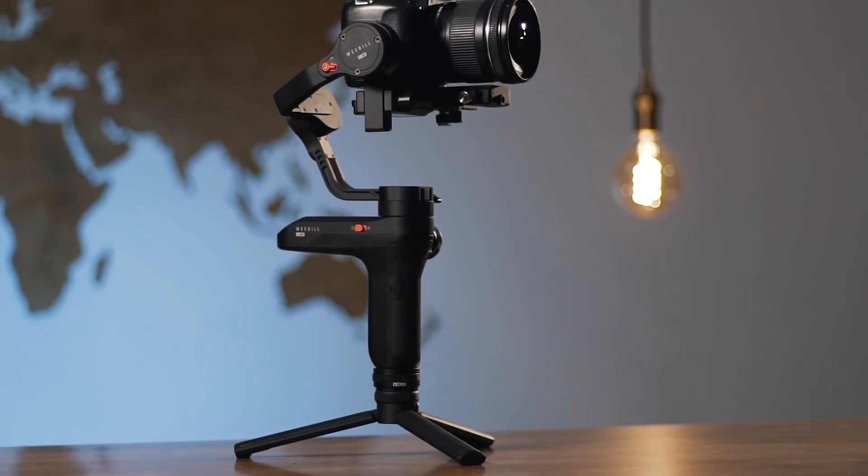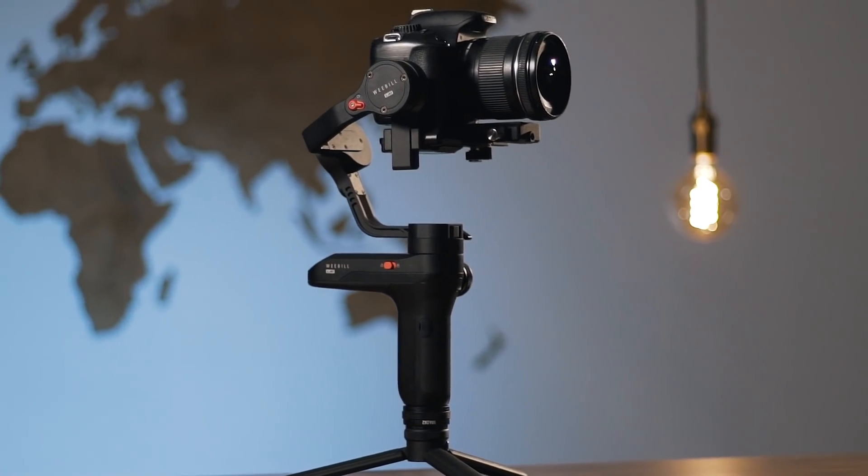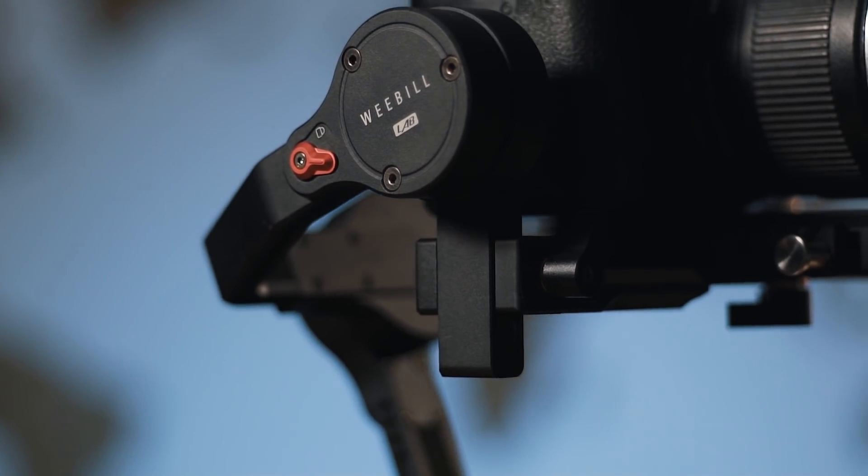So we should probably talk about this new gimbal. I know what you're gonna say — we ain't seen any real-time footage in that clip. Where's the real-time footage? Slow-mo doesn't count. Well, I've actually done some, so if you hang about you'll see it. Let's get straight into this review slash chat about the Zhiyun Weebill Lab — what's good about it, what's not that good about it, and what I think after using it for a couple of days out in London.